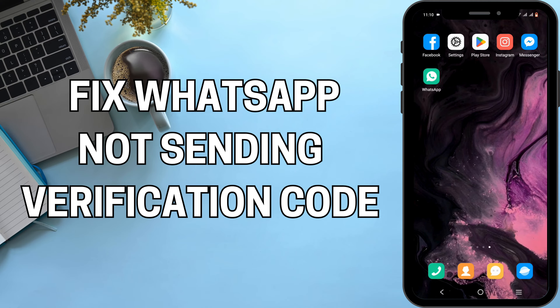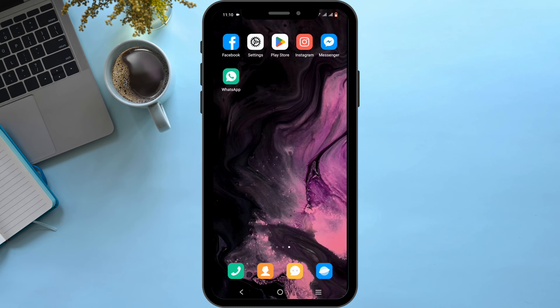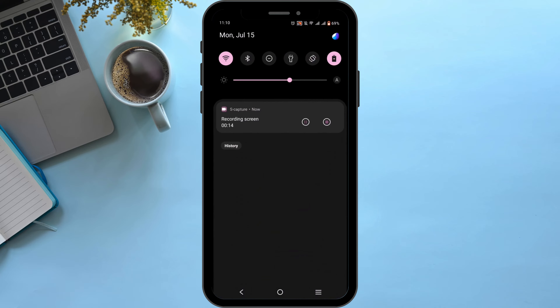How to fix WhatsApp not sending verification code on Android. Welcome, and let's get right into this tutorial. In order to fix this issue, first and foremost, check for the Wi-Fi connection.